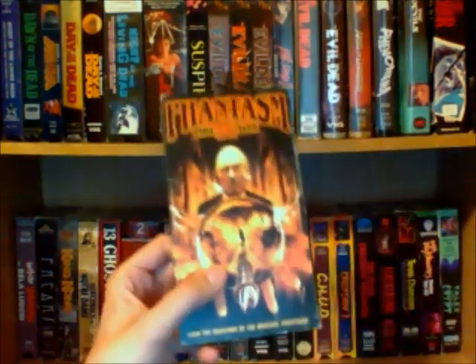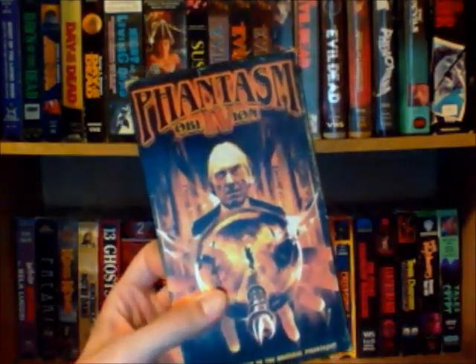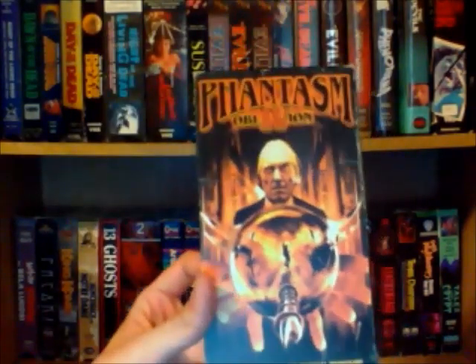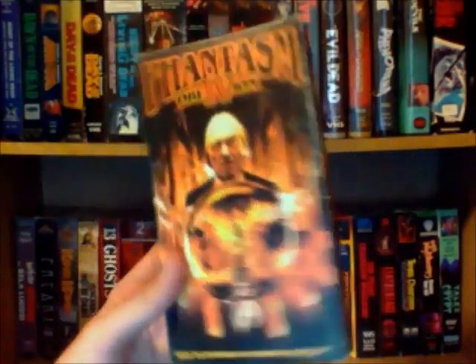And then Phantasm 4. I actually have the first three on DVD, so I was really happy and felt lucky to find this one on tape, because now I have the whole series — the first four to watch. I know there's a newer one coming out, so that's interesting.